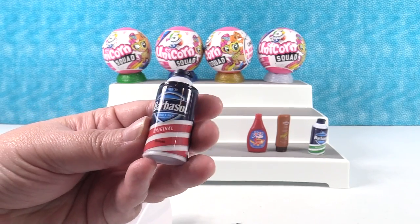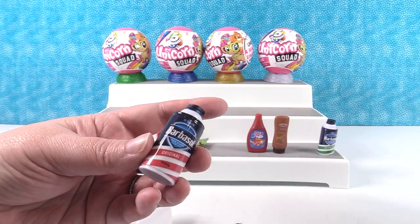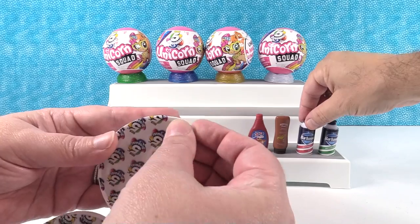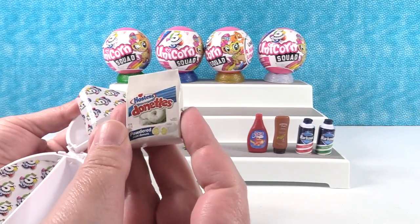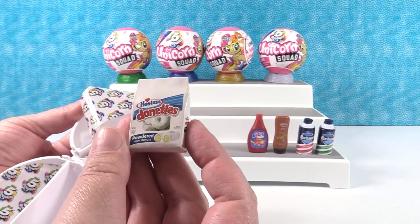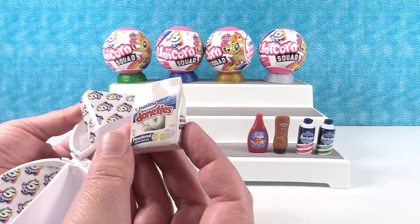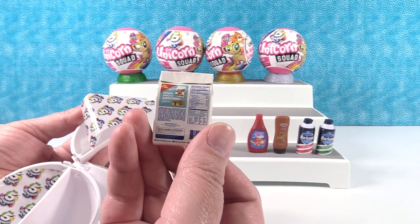Here is Barbasol shaving cream — the original scent. Paul had the soothing aloe. We'll make our little shaving cream display. And oh — Hostess Donuts! Those are the best. I can't get over how cool these are — they look exactly like the little package of donuts you'd get. Even the back has all the little information on it.